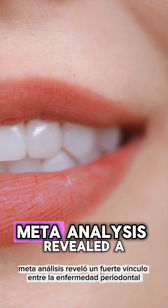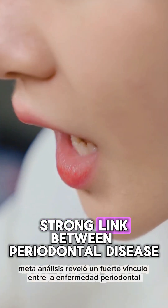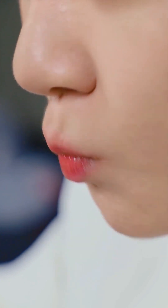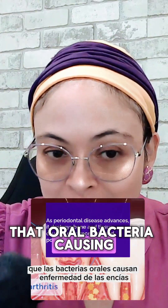A recent meta-analysis revealed a strong link between periodontal disease and chronic inflammatory conditions like rheumatoid arthritis. The oral bacteria causing gum disease —